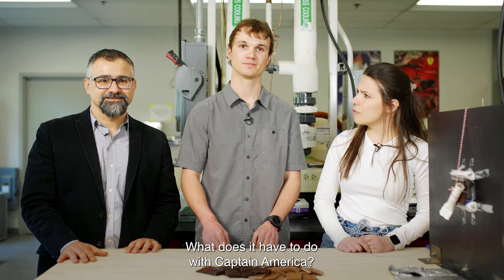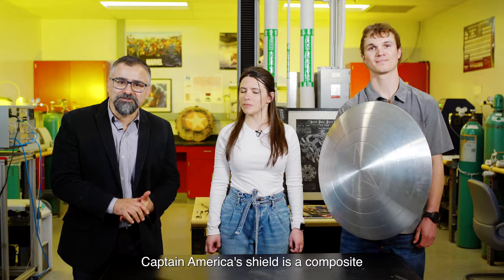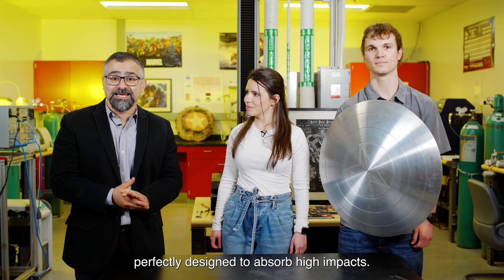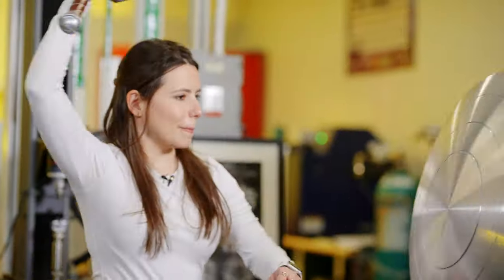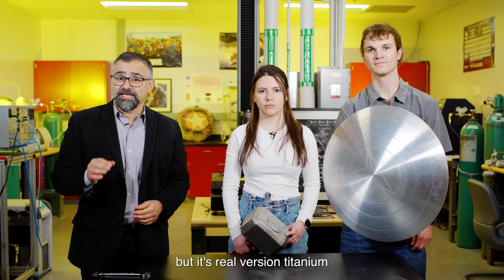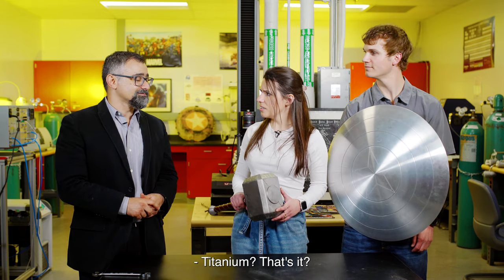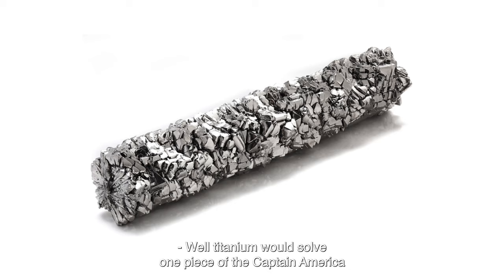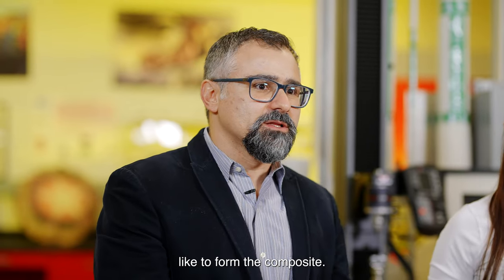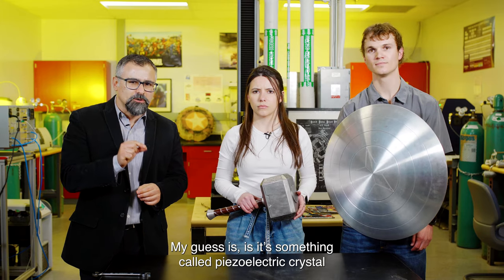But what does this have to do with Captain America? Captain America's shield is a composite perfectly designed to absorb high impacts. Proto-Adamantium is a fictional material, but its real-world counterpart, titanium, is very much used for military applications in shields and tanks because it's light and strong. Titanium would solve one piece of the Proto-Adamantium puzzle, but not all. My guess is there's something called piezoelectric crystal mixed in to form the composite.